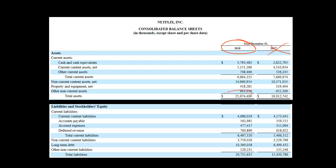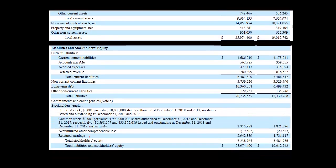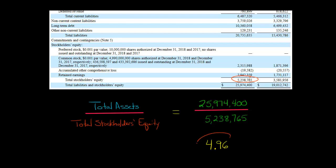We've got their total assets — a little over $25 billion, because these amounts are in thousands — so almost $26 billion. And then we're going to look at their stockholders' equity. We've got total stockholders' equity of a little over $5 billion. So we're just going to take total assets and divide it by total stockholders' equity.